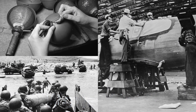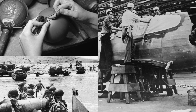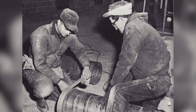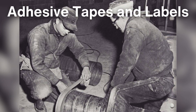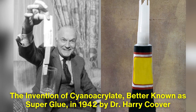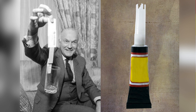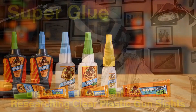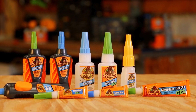World War II served as a catalyst for adhesive innovation, as the military required strong and lightweight materials for aircraft, vehicles, and weapons. During this time, pressure-sensitive adhesives were developed, giving rise to products like adhesive tapes and labels. The invention of cyanoacrylate, better known as superglue, in 1942 by Dr. Harry Coover was another groundbreaking moment. Initially discovered accidentally while researching clear plastic gun sights, superglue became a household name for its ability to bond almost anything instantly.